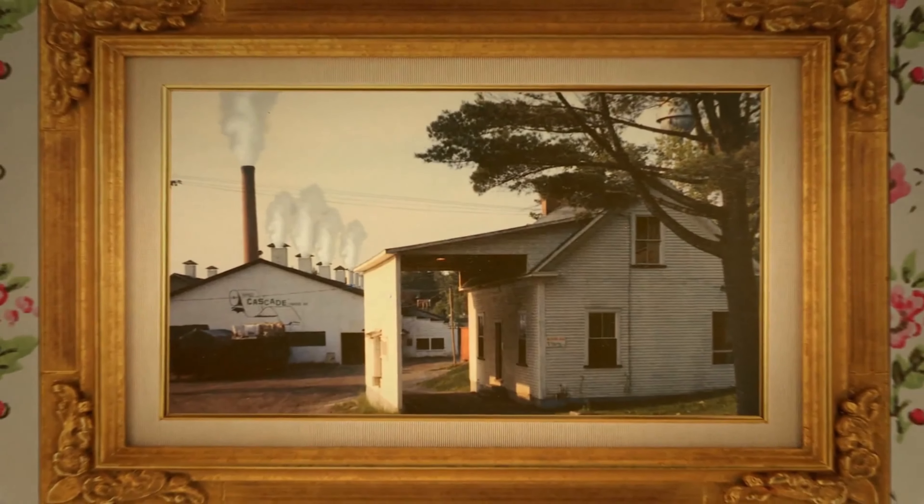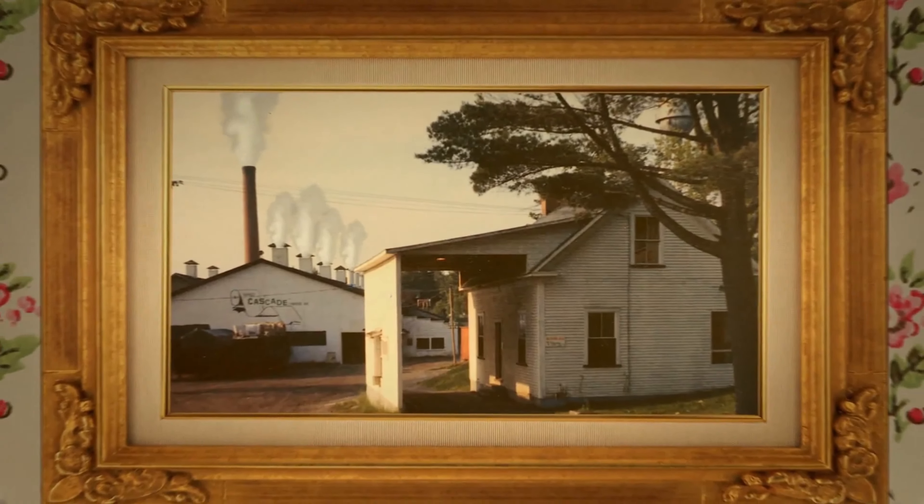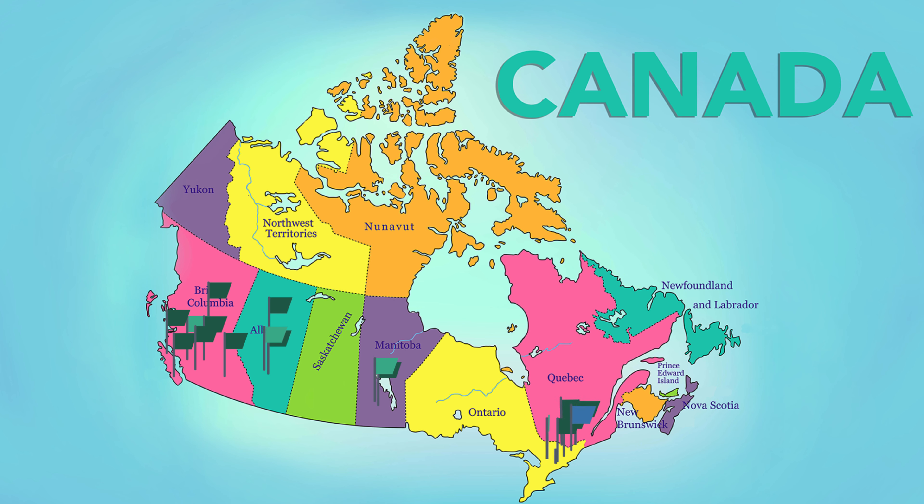Today, Cascades shares the same principles and goals as it did in 1964, creating environmental, measurable changes through the reduction of pollution, water consumption, and energy use. And just like they did during their inception, Cascades produces paper that uses 100% recycled fibres. Not only is their headquarters here, but a large majority of their products are manufactured right here in Canada.